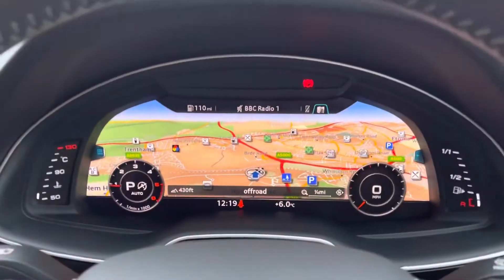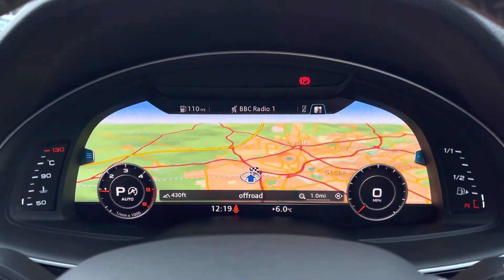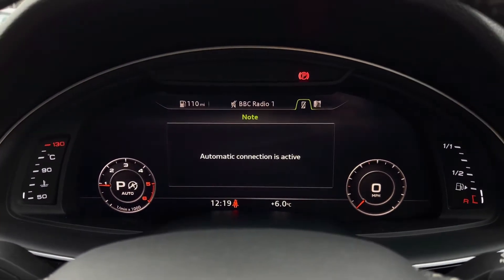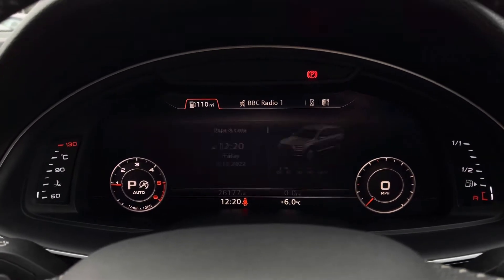Moving further up, we have the Audi virtual cockpit display showcasing lots of important information in the driver's direct eye line. We can see the navigation, Bluetooth telephone connectivity, and entertainment such as radio, and we also have the ability to switch to the media connection.